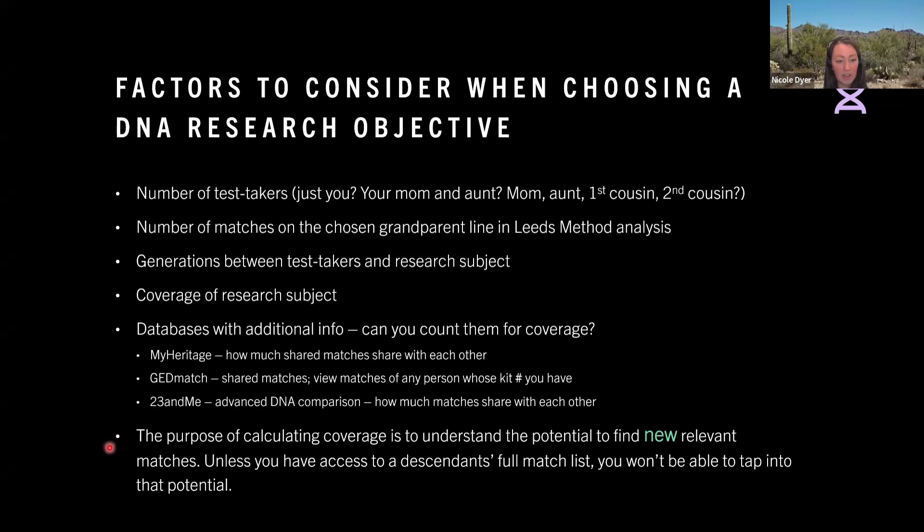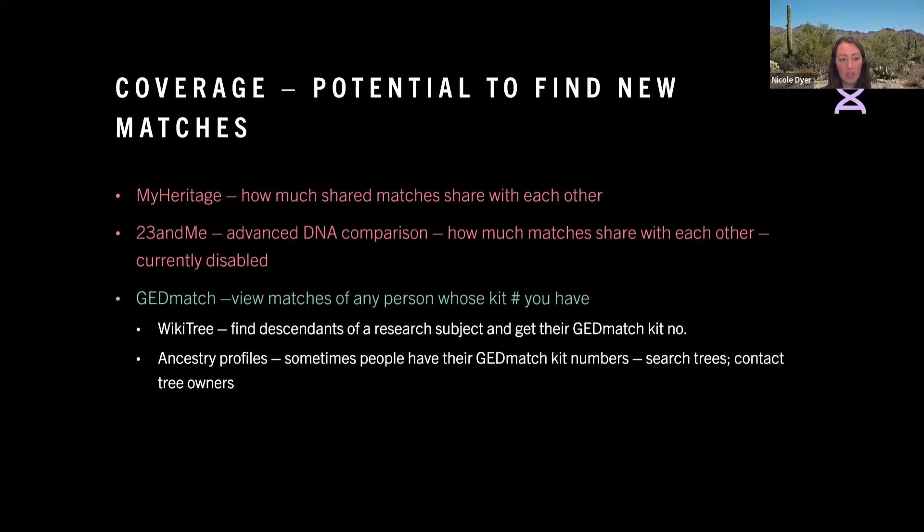Let's go back to what the purpose of coverage is. The reason we calculate coverage is to understand the potential to find new relevant matches — not the same matches you already have in your match list. So unless you have access to a descendant's full match list, you won't be able to tap into that potential. Although these things are wonderful, they don't give us those new matches — except for GEDmatch. MyHeritage and 23andMe don't let you see the matches of your matches; you have to actually get them to share their results with you. But at GEDmatch, if you identify somebody's kit number and they're a descendant of your research subject, that can definitely help increase your coverage within GEDmatch. Remember that coverage is calculated within each testing company separately — you might have 50% coverage at Ancestry but only 10% coverage at 23andMe, depending on how many people's results you have access to analyze.